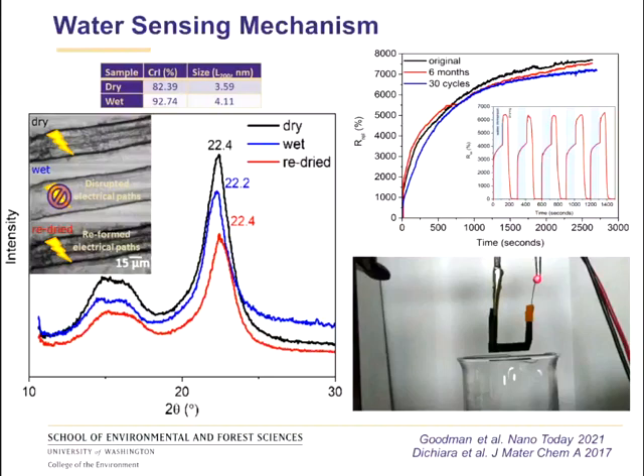The moment the paper is immersed in water, it works essentially as a switch — a connected LED is turned off. As the paper dries, the light slowly turns back on, recovering electrical connectivity in the material. This reversible sensing mechanism is very reliable over multiple cycles — more than 30 cycles have been tested — and it is not significantly impacted by aging. We have tested the materials over a period of six months without any significant changes in sensitivity.